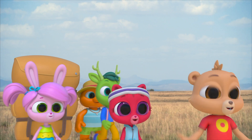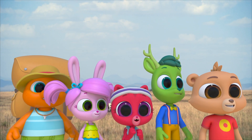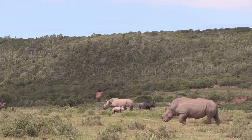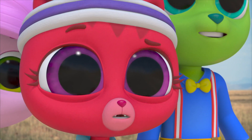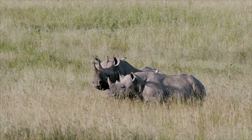Rhinos! We found them! Boy, they're big — one of the biggest land animals. Elephants are the biggest. Rhinos are so big that nothing around here eats them. What's up with those little birds? It looks like they're pecking at the rhino's backs.